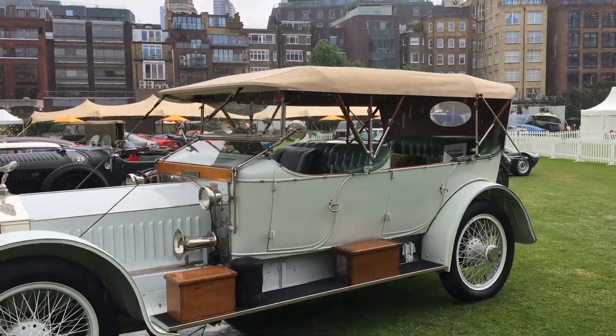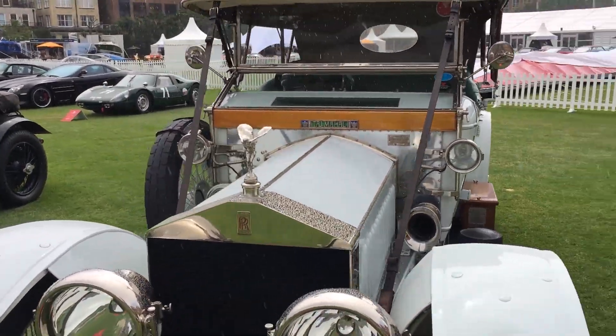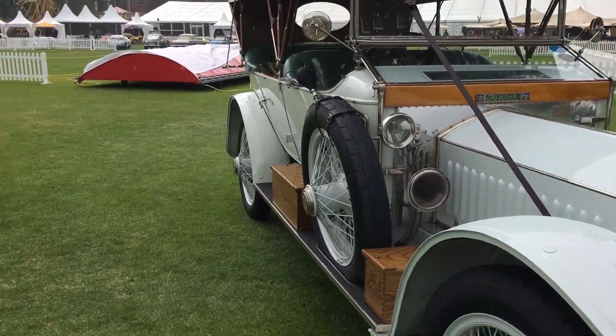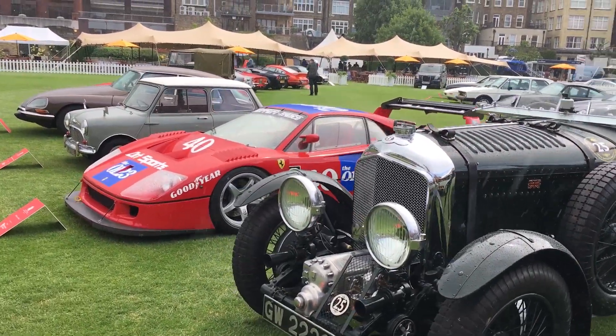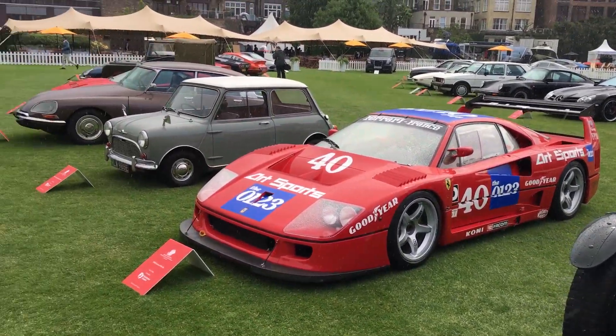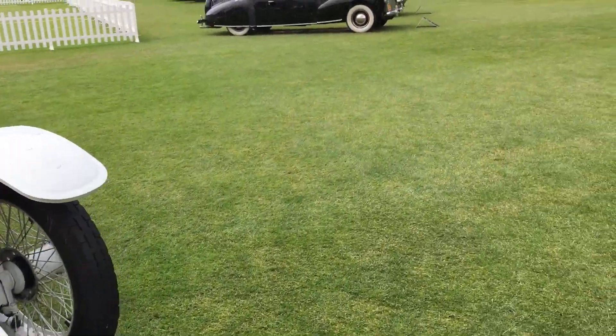Obviously some very old school Rolls Royces — fabulous. Spirit of Ecstasy and Taj Mahal. Look at that Bentley Blower here — 4.5 litre, 1931. There are some racing cars as well — Formula 1 cars, things like that. We'll get a closer look later.